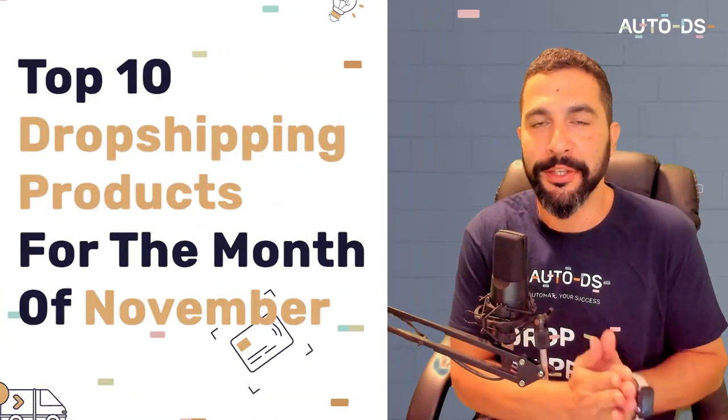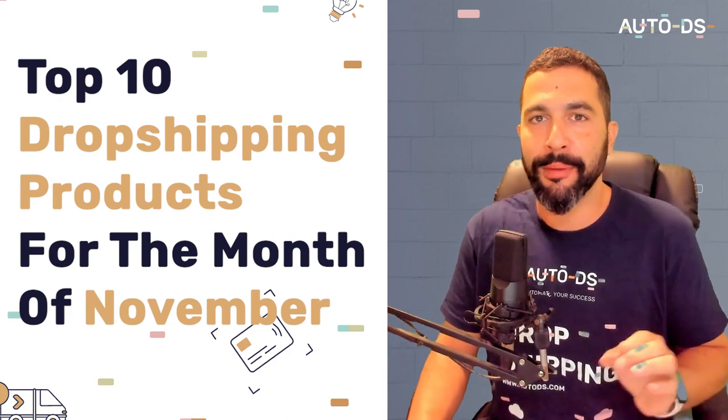Q4 is finally upon us. Sales are going through the roof, and if you want a piece of this action, do not go anywhere because in this video I'm going to share with you the top 10 dropshipping products that you need to sell in your dropshipping stores for the month of November. Get ready because this is going to be a good one.